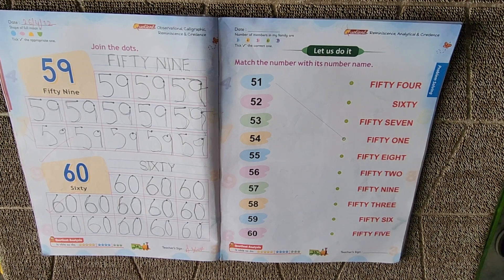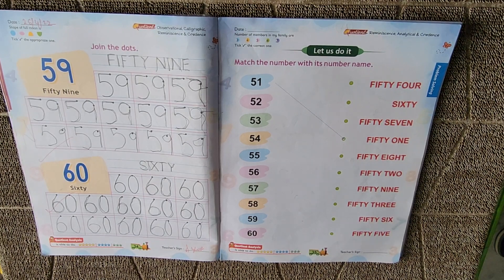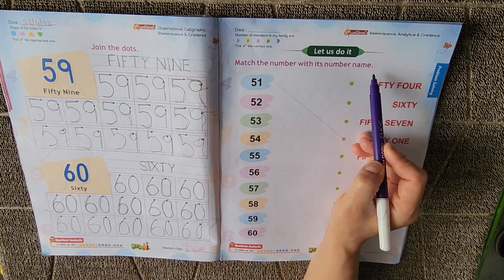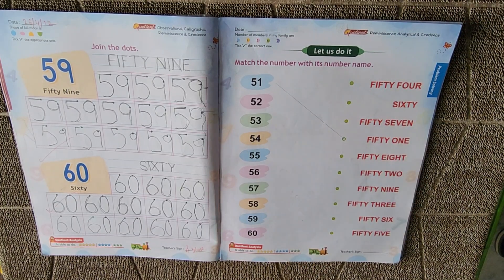Hello kids, welcome to Educate Your Child. I hope you all are doing good. Okay students, today I am bringing you some book exercises related to number names. Number names se related hum aaj exercises karengi.